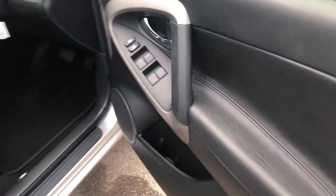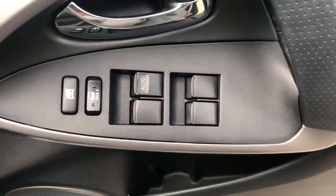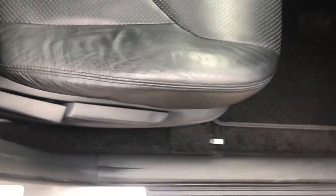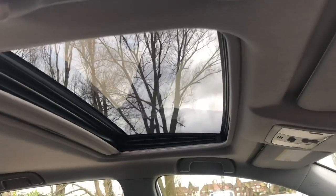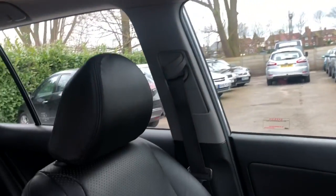Moving around to the front, we can see the switch pack for electric front and rear windows, and driver seat height adjustment. Electric sunroof with tilt and slide. As you can see, the front seats, as is the back, are in immaculate condition — no marks, rips or tears.